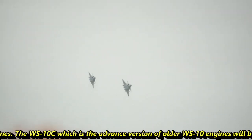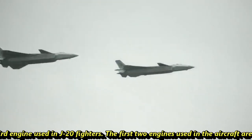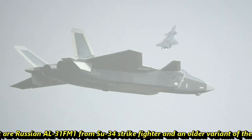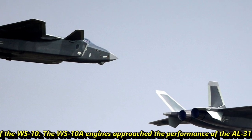Beijing has made progress in developing modern variants of WS-10 engines. The WS-10C, which is the advanced version of older WS engines, will be the third engine used in J-20 fighters. The first two engines used in the aircraft were the Russian AL-31F M1 from the Su-34 strike fighter and an older variant of the WS-10.